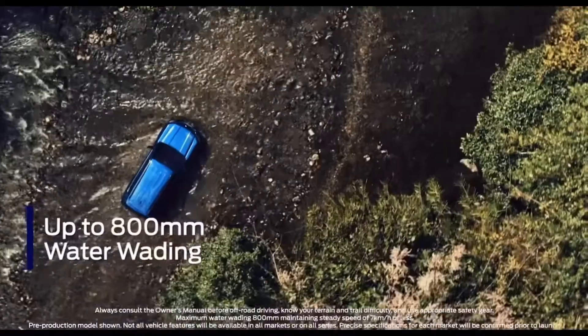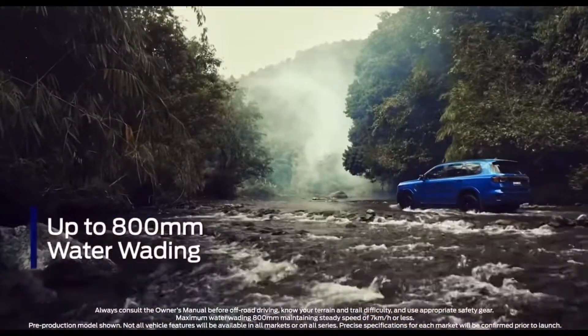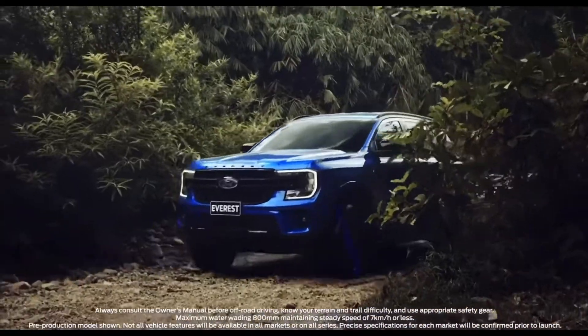Engineered for adventure, the next-gen Everest will help you explore the road less travelled, even if that means you've got to get its wheels wet.